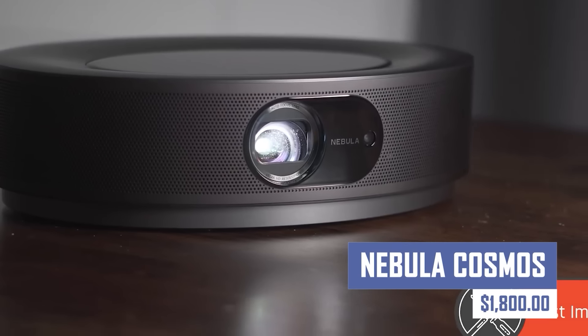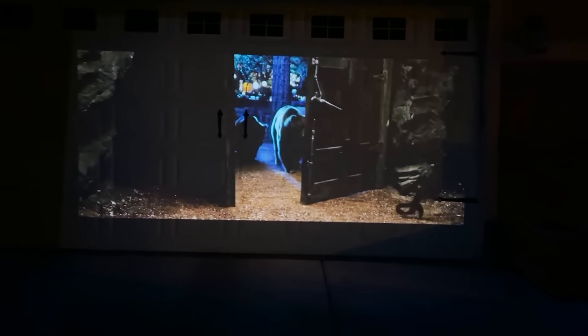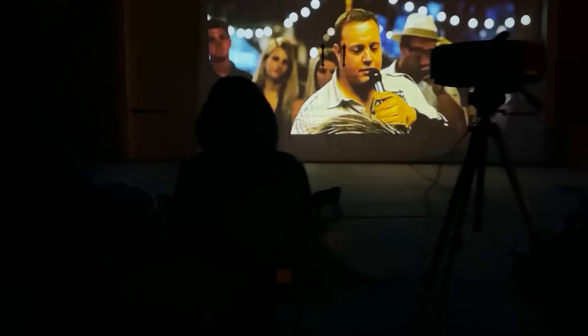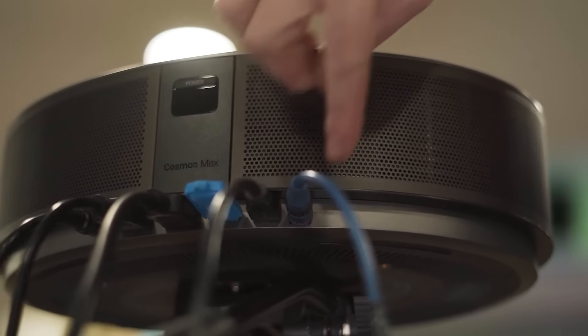This high-end projector by Anker boasts a stunning 4K resolution for crystal clear images, perfect for movie nights or presentations. It's bright enough to overcome ambient light and supports HDR for an immersive viewing experience. Stream shows and movies easily with built-in Android TV, and it's portable and easy to set up.